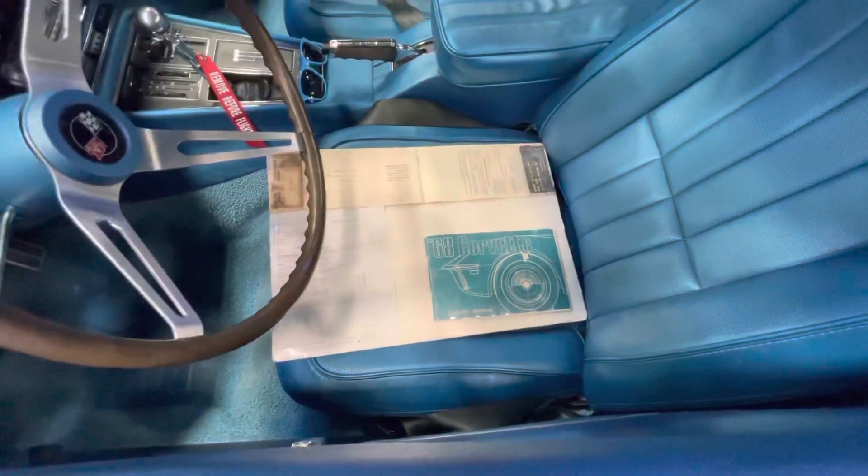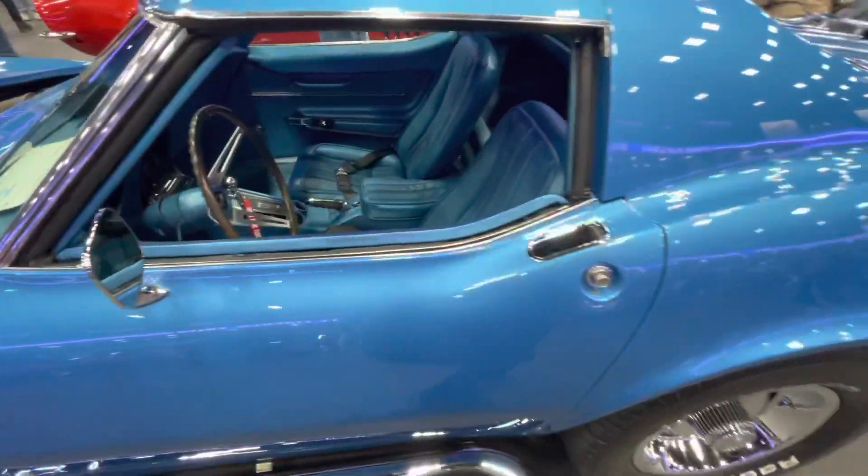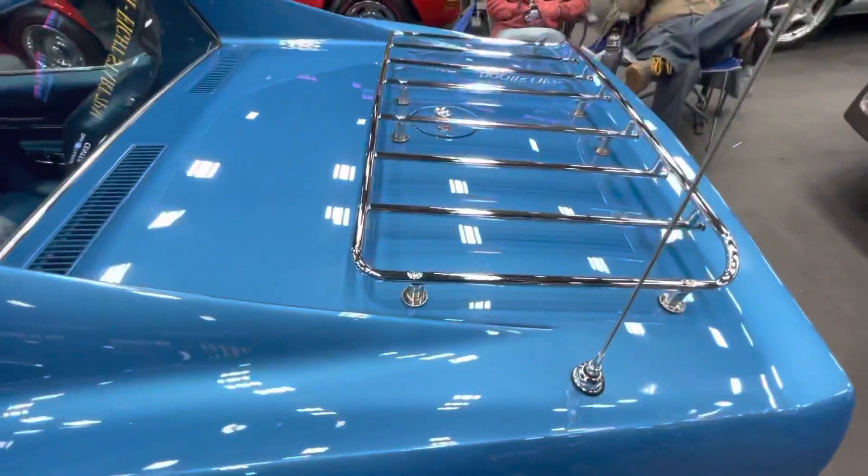All of the build sheet, the owner's manual. These always came with this luggage rack.